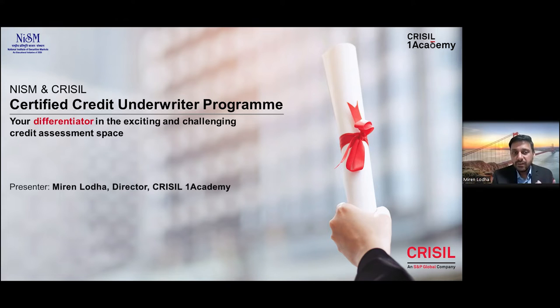This is where we believe the NISM and Crystal Certified Credit Underwriter program can help. This program basically aims to equip credit officers with strong conceptual understanding as well as the ability to apply judgment through real-life case studies, market data insights, and analytics.